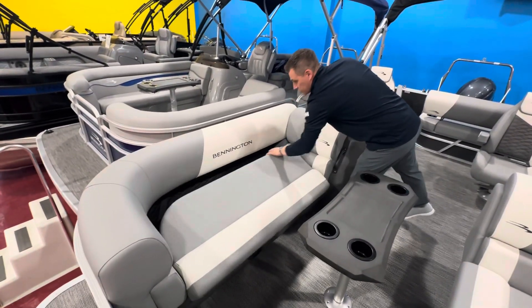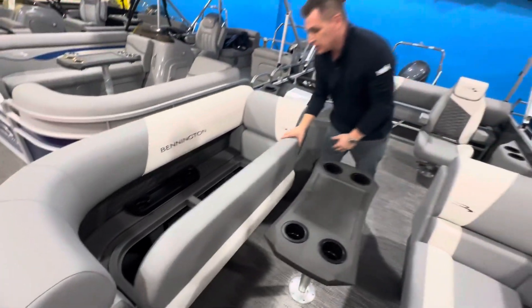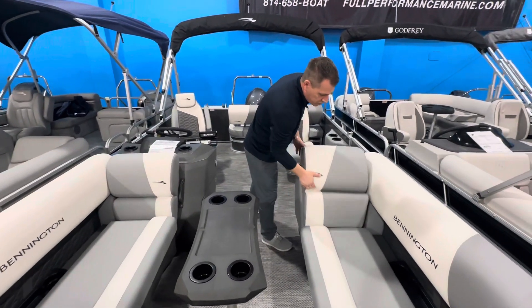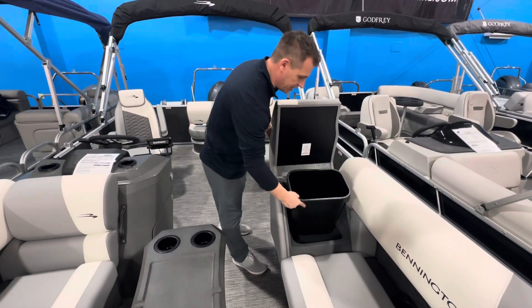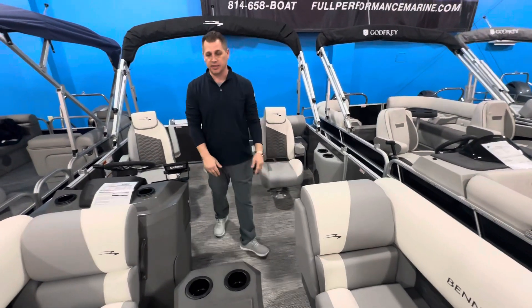We also have a lot of storage in this boat. Everything is in a composite base seat compartment there. You even have storage in the chaise lounge here that lifts up, and a removable garbage can — always need a garbage can in the boat. No more garbage bag hanging off the bimini or anything like that.